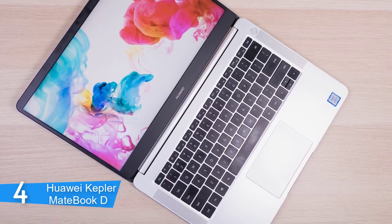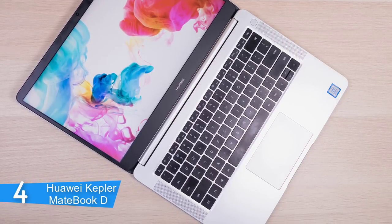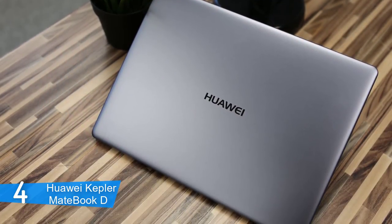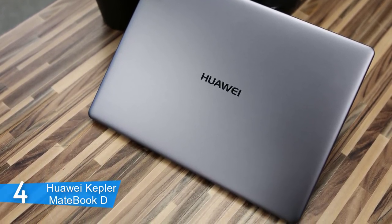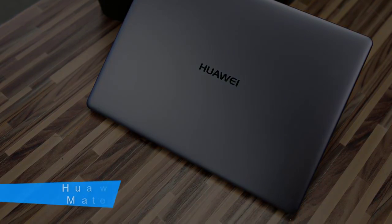One thing that was surprising to me was that I could play some mid-demanding games smoothly on this laptop. This laptop is not supposed to be a gaming laptop, but if the shoe fits, wear it. Overall, I would say it's one of the best laptops for business owners and people that travel a lot, because it has everything you might ask for in a 13-inch chassis.